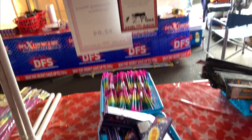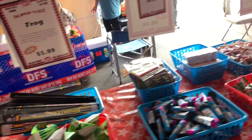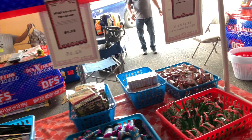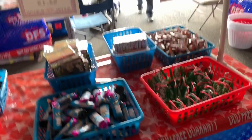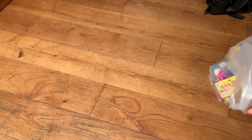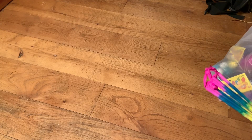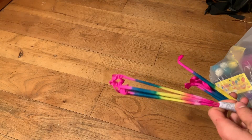We got the magic whip mini for $2.99 each, and you get 12 in each box, so that's 24 for $12. That's it for the store. Next clip I'm gonna show you what I bought from DFS — see you in the next clip. Now what you've all been waiting for: see what I got from DFS today.